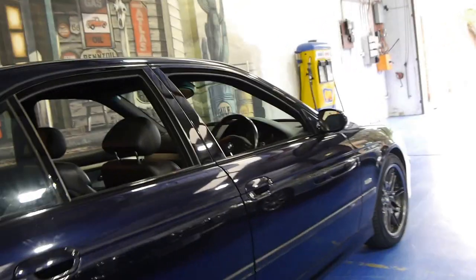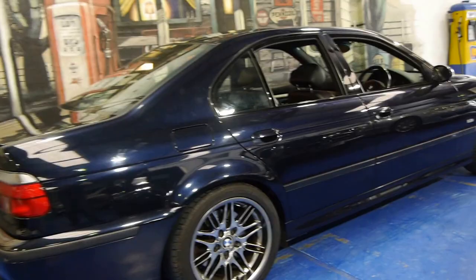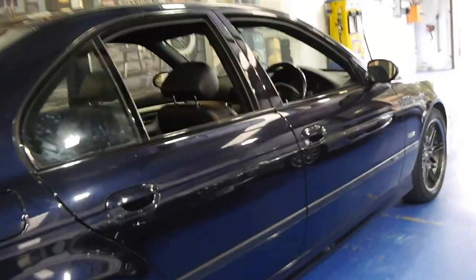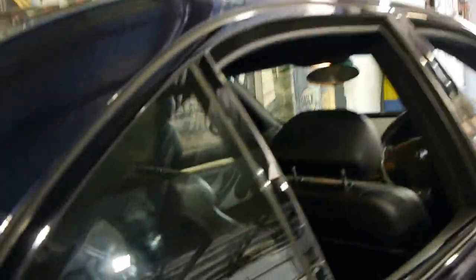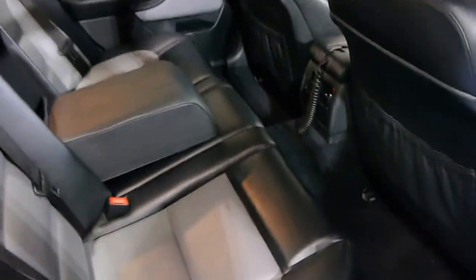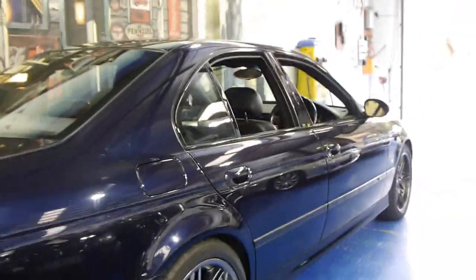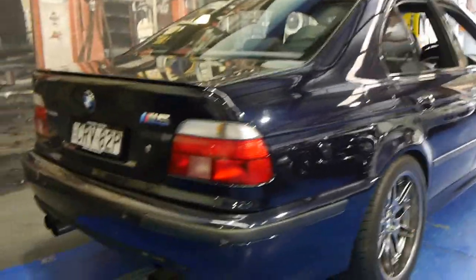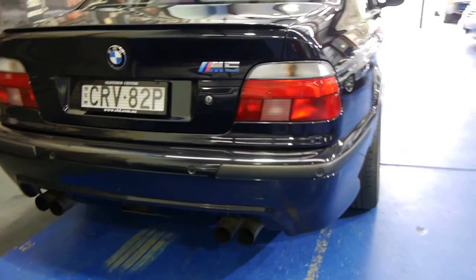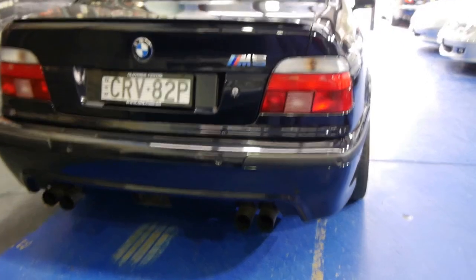Looking at it from the outside, to a lot of people it could just be a 540. The biggest differences are when you look at the size of the wheels and the body kit. This car also has the two-tone leather interior. Probably the number one thing to look for is the signature four exhaust pipes — the M5 was one of the first cars in the world to have four exhaust pipes, especially in a sedan.